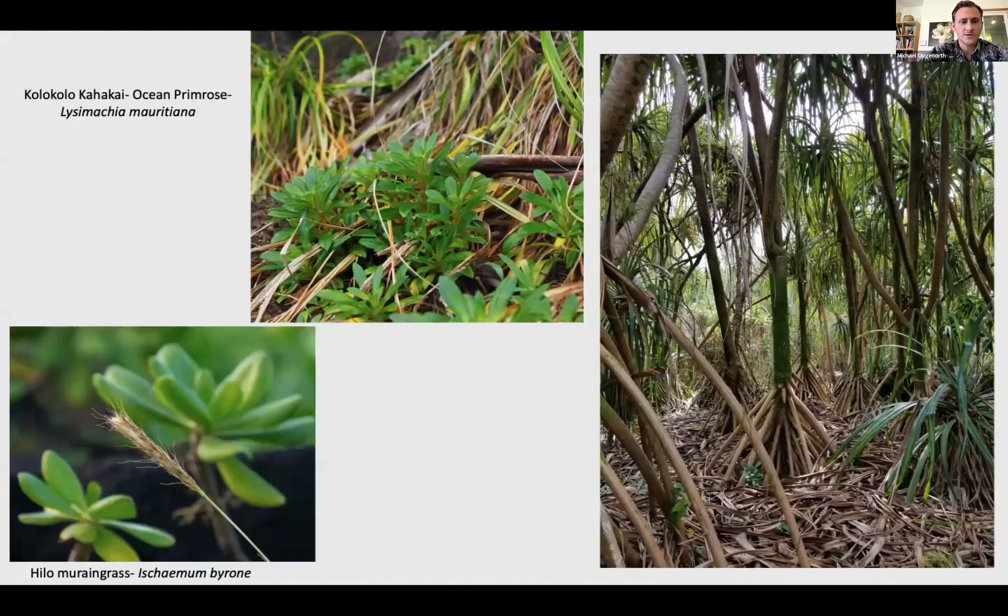This type of forest is also important for other native species, some of which are endangered, like Hilo Moraine grass, Ischaemum byrone, and Kolokolo Kahakai and Ocean Primrose growing near the Hala Preserve. This is an example of a nice mature pandanus forest where you could actually see some regeneration of young hala trees — a really good example of when the forest floor is healthy with native ferns rather than invasive plants taking over.